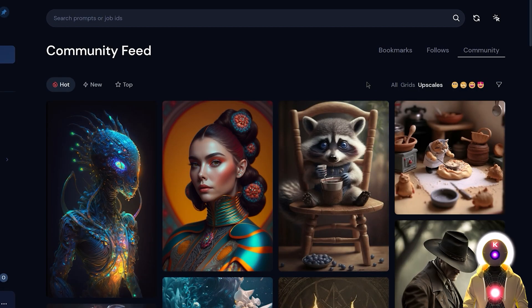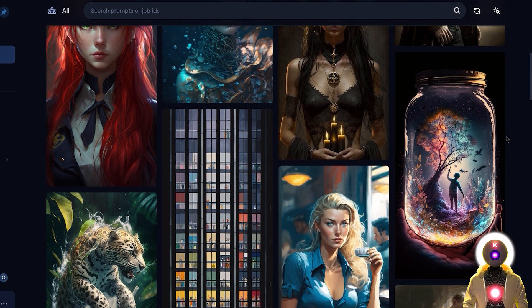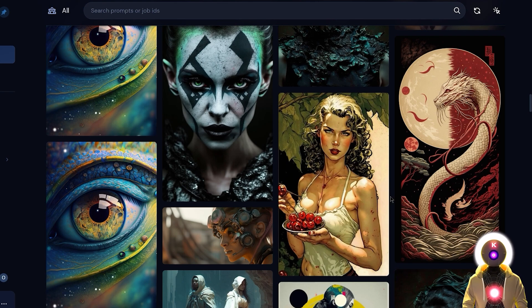If I had to describe this newest model simply, I would show you this example. This right here is the community feed — these are all the images created by people using Midjourney. You can see that most of these images are absolutely beautiful, gorgeous, with a very digital painting style and overall very stylized.